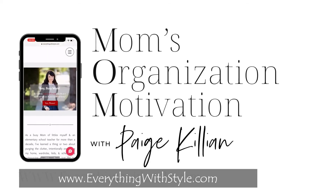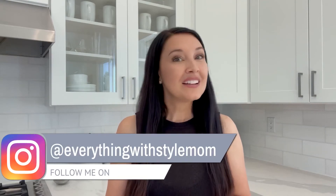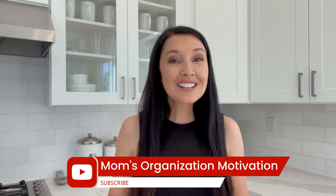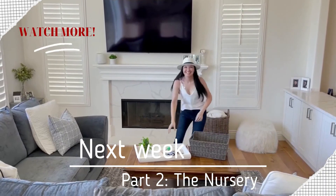Thanks for watching this video. For more resources to organize and style your busy life in three simple steps, head over to EverythingWithStyle.com. And connect with me on Instagram at EverythingWithStyleMom. Don't forget to check out the Mom's Organization Motivation Podcast over on Apple Podcasts, Spotify, or any of your favorite platforms. And if you loved this video, it would make me so happy if you would subscribe and share it with your friends. Thanks so much for watching, and happy organizing — see you next time.